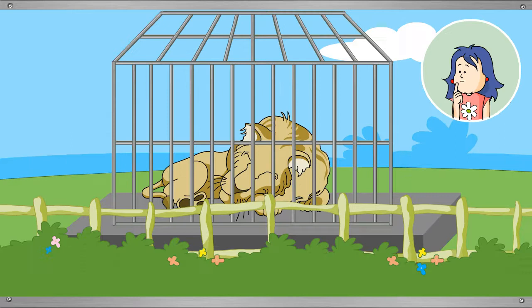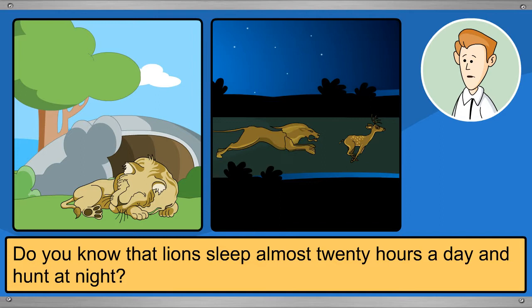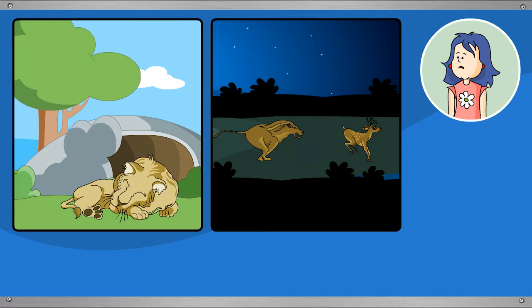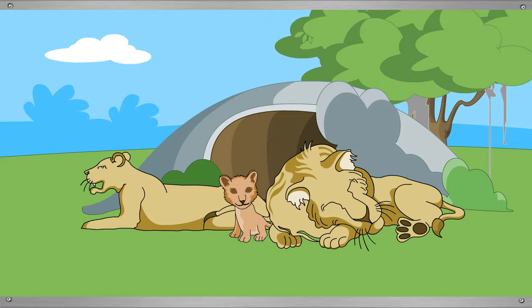They keep quiet because the lion is sleeping. Tina learns that lions sleep almost 20 hours a day and hunt at night. When in the jungle, lions sleep in their home called a den, along with their young ones called cubs.